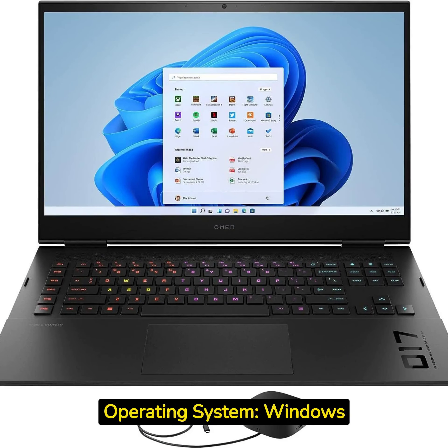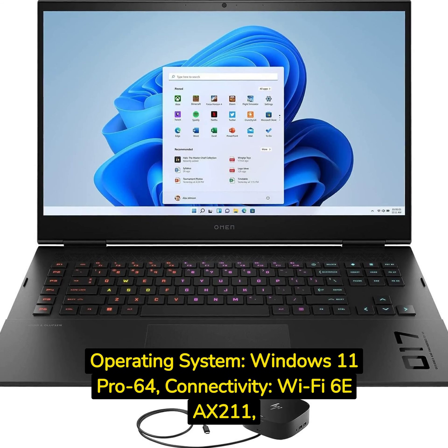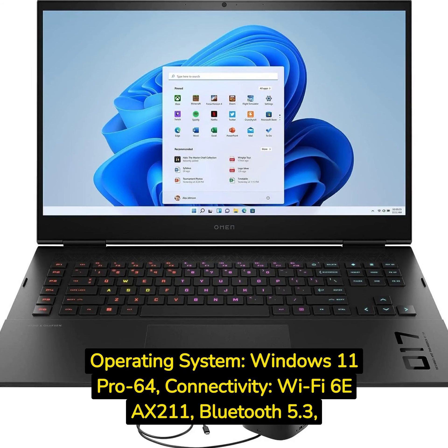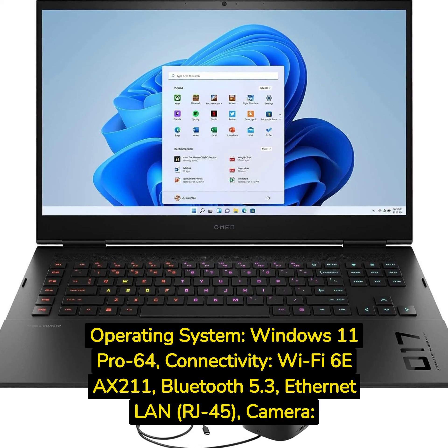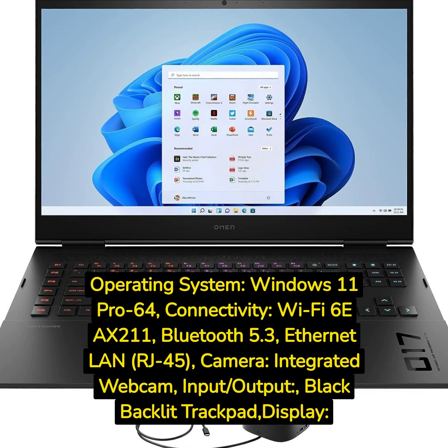Operating system: Windows 11 Pro 64-bit. Connectivity: Wi-Fi 6E AX211, Bluetooth 5.3, Ethernet LAN RJ45. Camera: integrated webcam. Input/output: black backlit trackpad display.